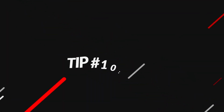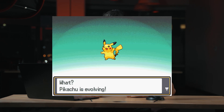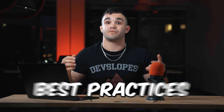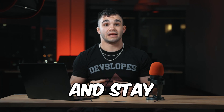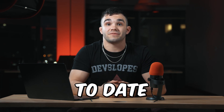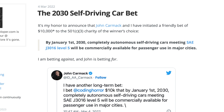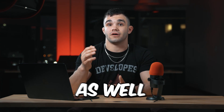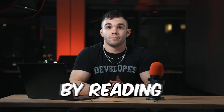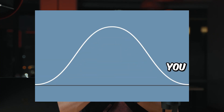Tip number ten, our last tip: stay up to date with the best practices in programming. Programming languages and frameworks are constantly evolving and it's important to keep up with the latest best practices. Follow industry blogs, join online communities, join developer groups, and stay informed. One way to stay up to date with the latest best practices is to follow industry blogs. These blogs often feature in-depth analysis of new technologies and techniques, as well as discussion on emerging trends. By reading these regularly, you can gain insight into the latest developments and stay ahead of the curve.